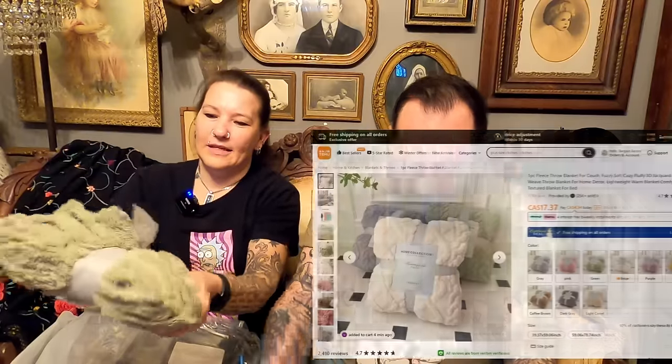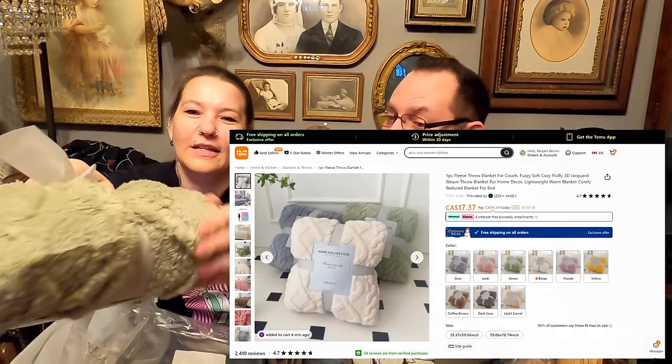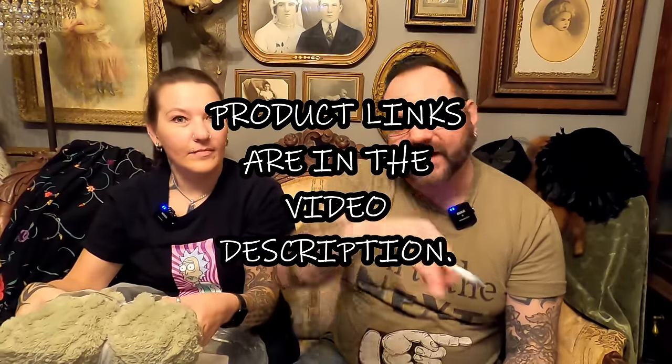Next is a fleece throw blanket for the couch — lightweight and super soft. You can barely feel how light it is. This was $17.39 Canadian. There will be links to everything in the description. It would also make a really nice gift — look at how nicely it's wrapped. Perfect hostess gift if you're going to someone's place for a party or dinner and you don't know them very well.